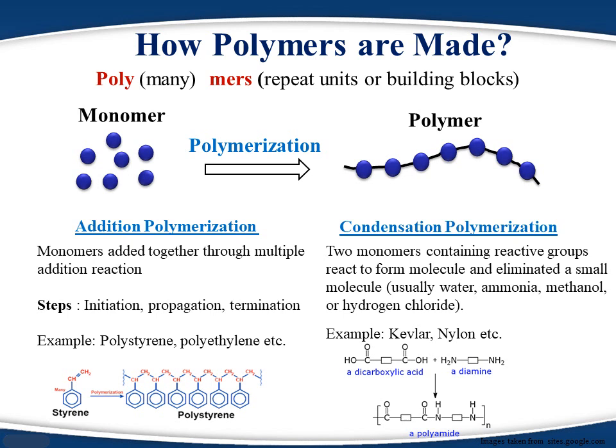During polymerization, reaction conditions can be selected to achieve polymers with different molecular weights, which means polymers with different polymer chain lengths. We can also change the composition and structure of the polymer chain.